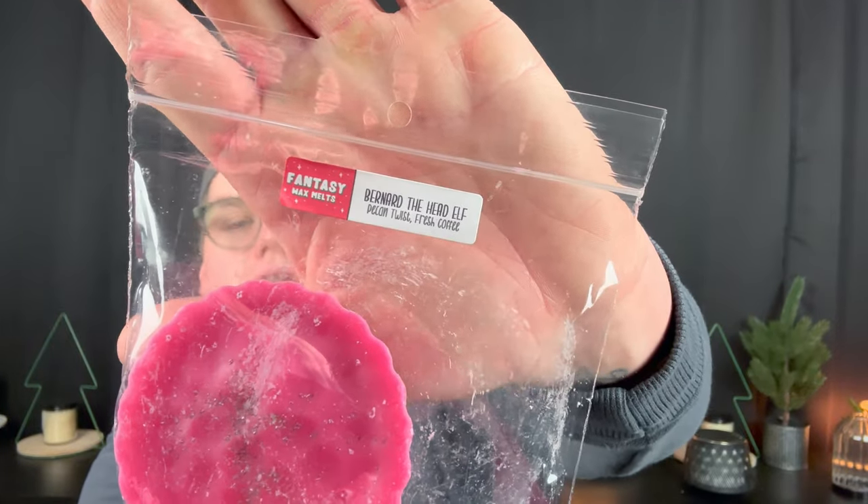Next we have a two pack of little tartlets in Bernard the Head Elf — pecan twist and fresh coffee. I love a good coffee in the morning, though with Fantasy Wax it lasts all day, so I'll use this in a couple warmers I turn off halfway through. The pecan twist gives you that yeasty breadiness of a pecan roll with the fresh coffee. This smells like walking downstairs on a holiday morning when mom makes homemade breakfast pastries for guests.